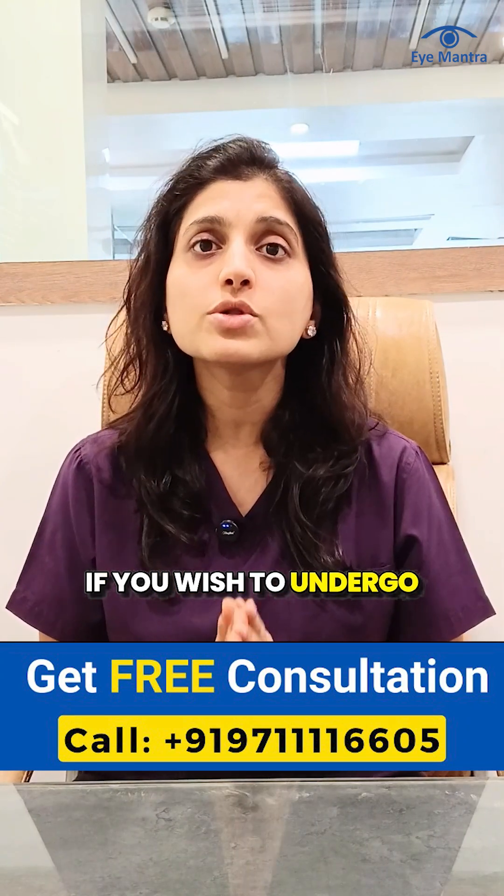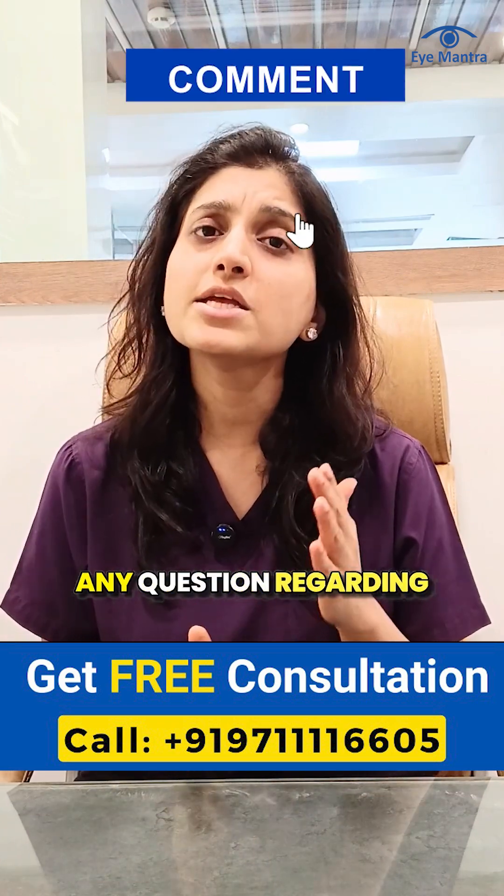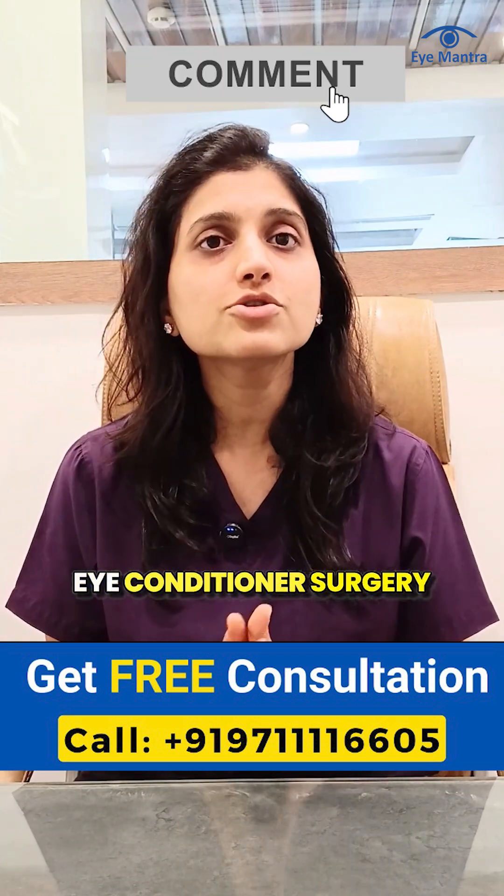If you wish to undergo laser surgery, call our helpline number today to book a free consultation. Any questions regarding eye conditions or surgery can be asked in the comments.